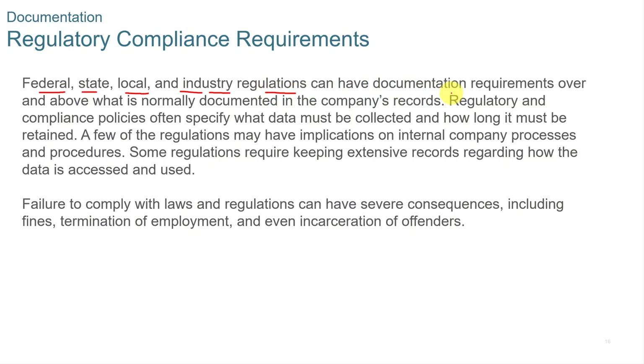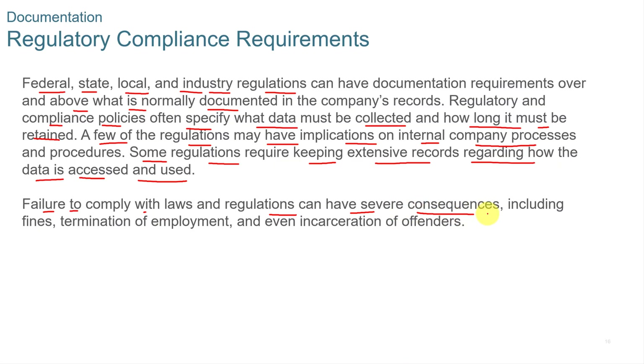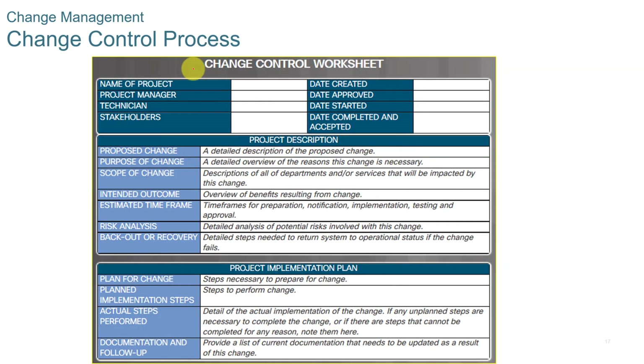Many areas in IT are regulated by federal, state, local, or industry regulations, and they can have documentation requirements above what is normally documented. Regulatory and compliance policies often specify what data must be collected, how long it must be retained, and some regulations require keeping extensive records regarding how data is accessed and used. Failure to comply with laws and regulations can have severe consequences, including fines, termination of employment, or even incarceration.